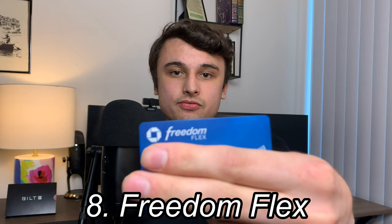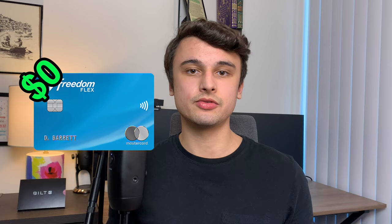At number 8, I have the Chase Freedom Flex. I wish I could show you the entire card, but it's embossed on the front with the numbers, which is something I wish Chase would remove. I added the no annual fee Freedom Flex for two reasons: first, it is one-third of the coveted Chase Trifecta, back when I was still getting into the game. I don't regret getting the card, and I also got it because it comes with a very easy-to-earn 20,000-point sign-up bonus.